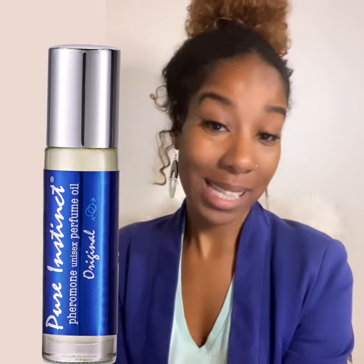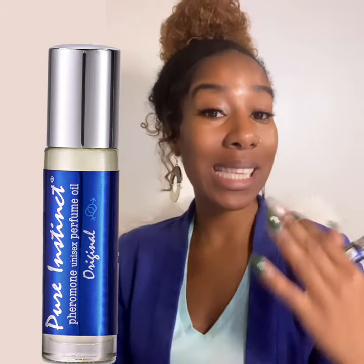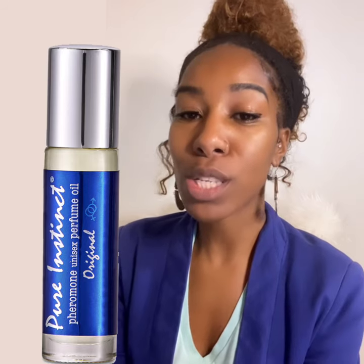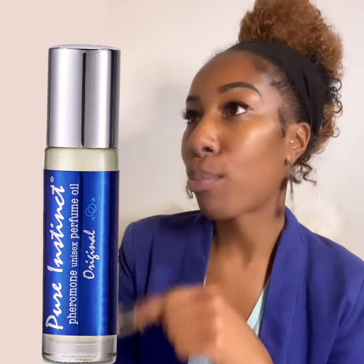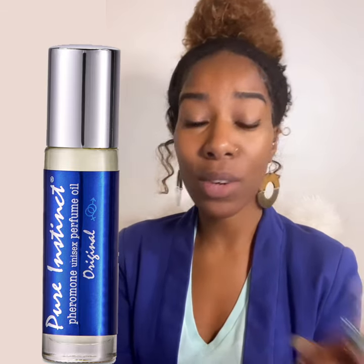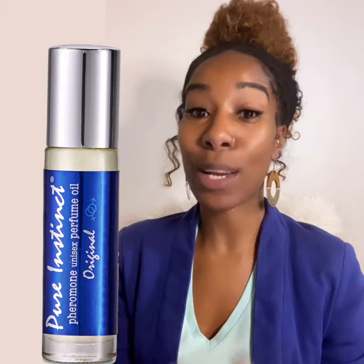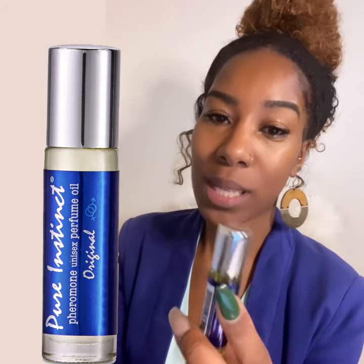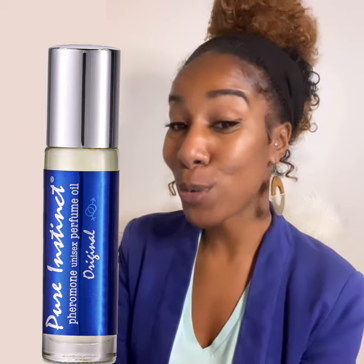This pheromone oil says it's imported from Italy, which is super awesome. It also says it blends with your skin's natural pH to create a one-of-a-kind scent — which I know a lot of perfumes do, because the same perfume you wear is not going to smell the same on the next person. Whether it's Bright Crystals, Burberry Black, or Chanel No. 5, it smells a certain way on you versus the next person because it blends with your body's natural chemistry. So it's not going to smell the same on everyone who wears it.